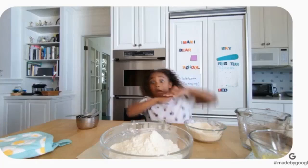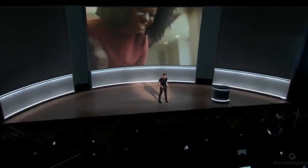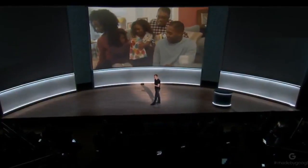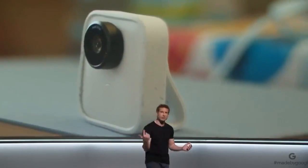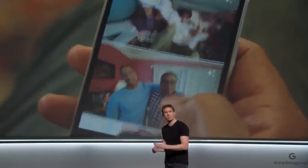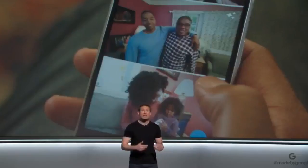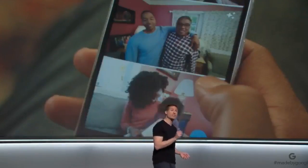How does it all work? It starts with an AI engine at the core of the camera. When you're behind a camera, you look for people you care about, you look for smiles, you look for that moment your dog starts chasing her tail. Clips does all of that for you. Turn it on and it captures the moment so you can be in the moment. And because the software is at the core, it's going to get smarter over time.